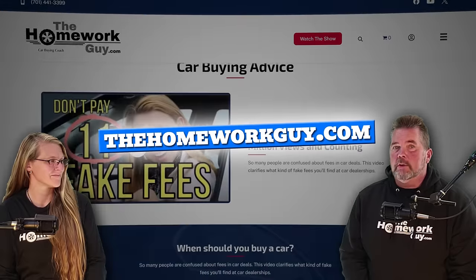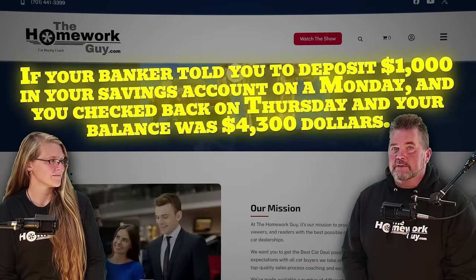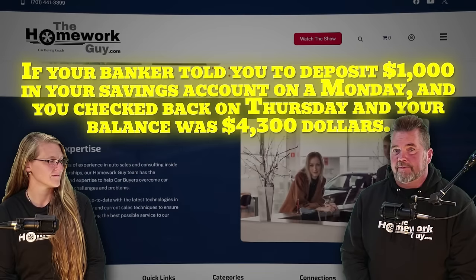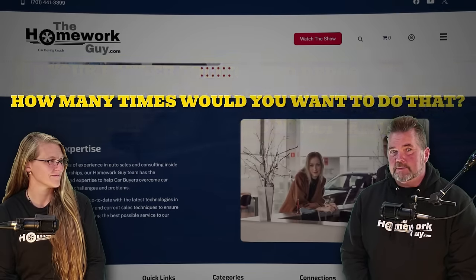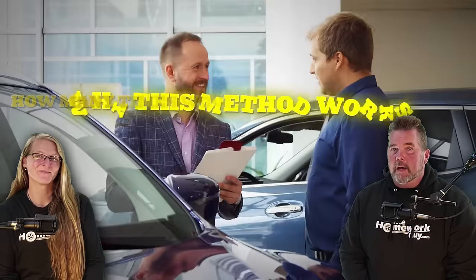The payback is so good — let me ask you a quick question. If your banker told you to deposit a thousand dollars on Monday, and you checked back on Thursday and your balance was $4,300, how many times would you want to do that? Now that's what I'm talking about. Okay, moving on.